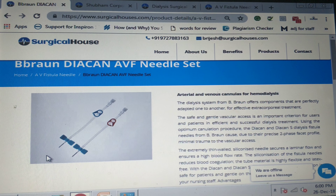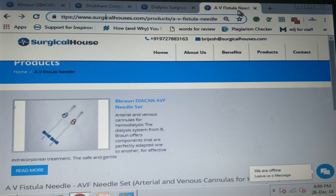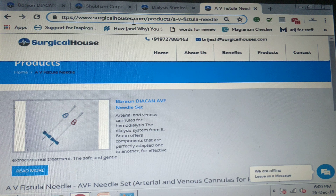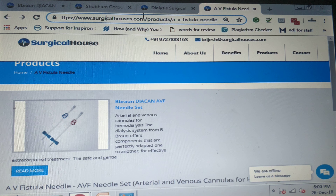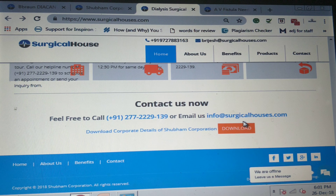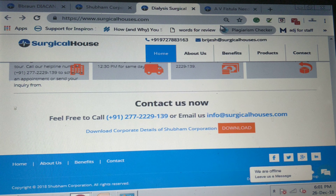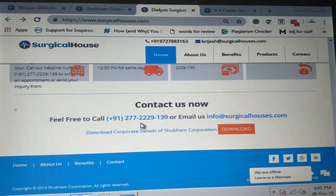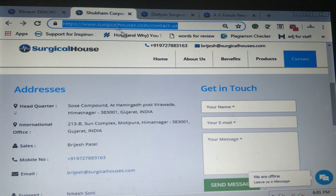For a variety of AV fistula needles, visit www.surgicalhouses.com/products/AV-fistula-needle or send your requirements by email to info@surgicalhouses.com to get prompt responses. Call Subham Corporation at 91-277-2229-139. Visit Subham Corporation's website for dialysis products.